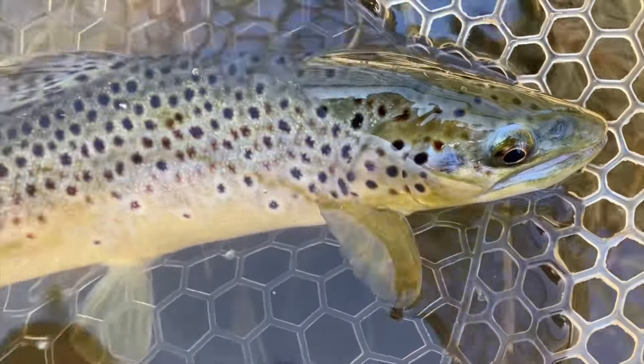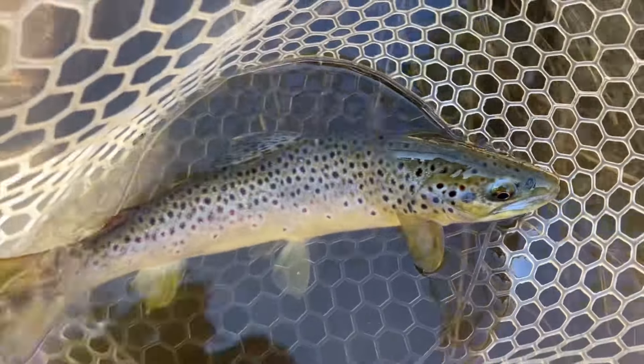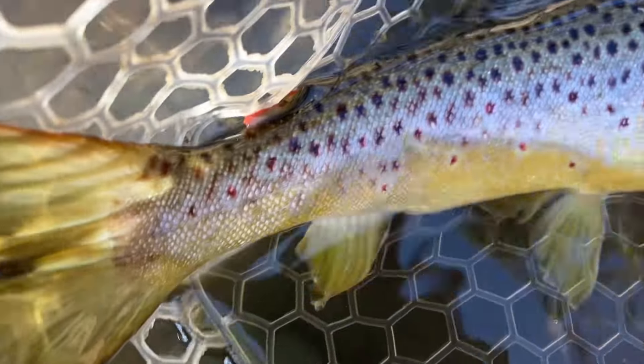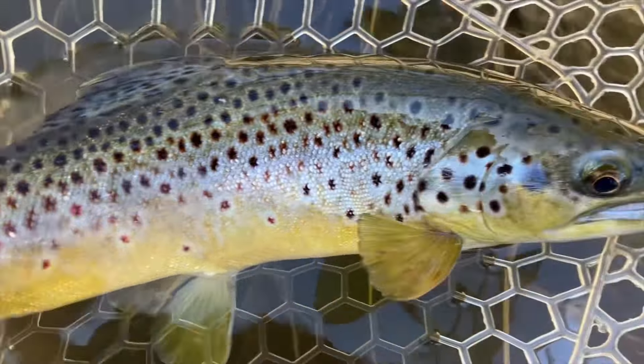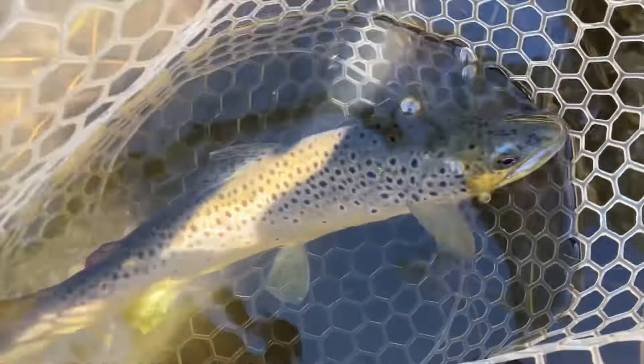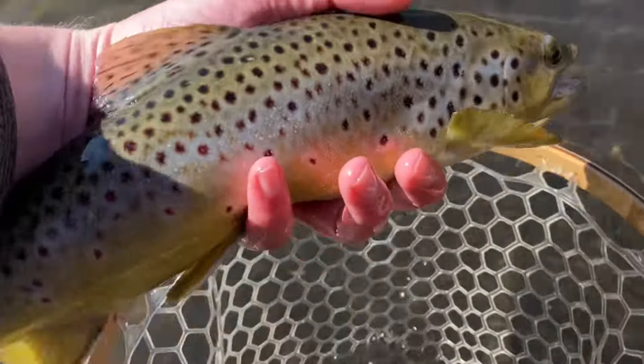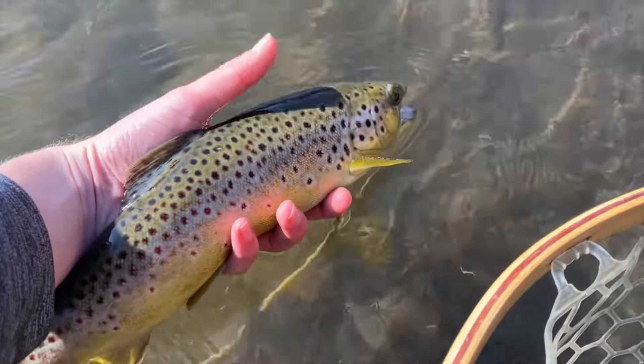It's probably a 15 to 16 inch brown trout. But after — man, it's been like over three, four hours until I'm actually getting some action, and this is just a beauty. It's nice to get one finally. Goodbye big bugger, thanks for coming out to play.